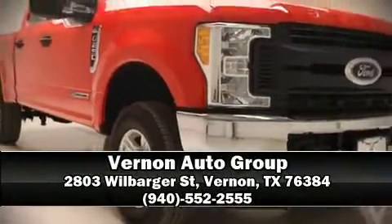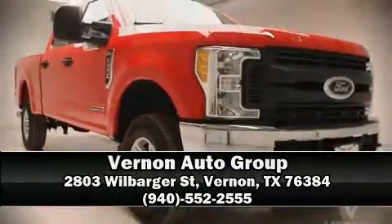Stop by our dealership or give us a call for more information. Visit our website for more details.